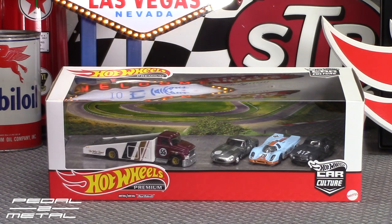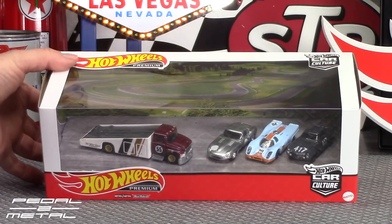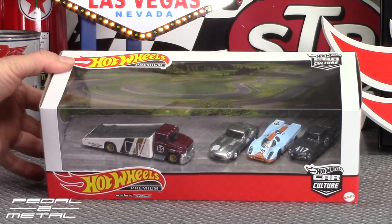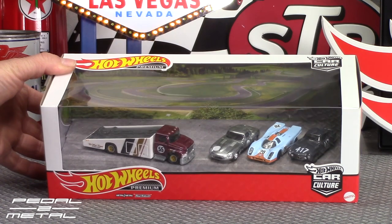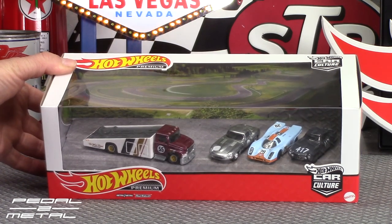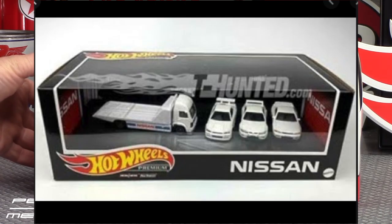This set has no name — I don't see any kind of name anywhere on it. Sometimes sets will say like 'transport series' or whatever, but it just says Car Culture, so it's really nothing special. I think the price is what kind of turned most people off. I do like the new Nissan set that's coming out — I think that will be worth it to everybody for the 25 dollars.